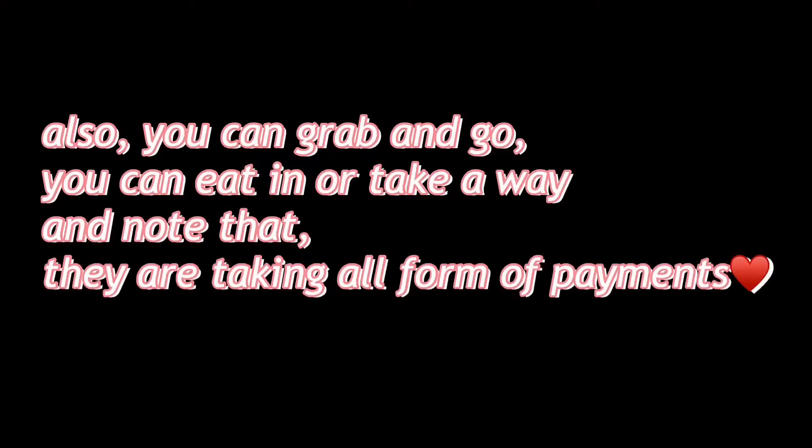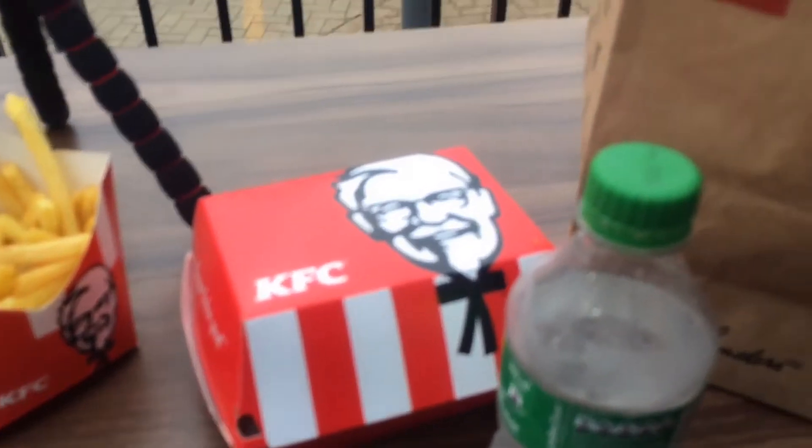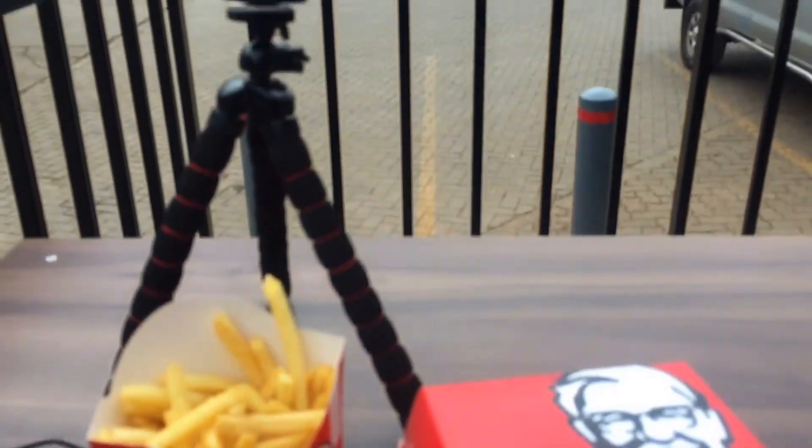If you're in the area, come try their meal and let me know what you think. I think I'm just going to enjoy my food now. I'll see you in my next vlog — I love you! And if you're new here, don't forget to subscribe to my YouTube channel. I'll see you in the next one, bye!